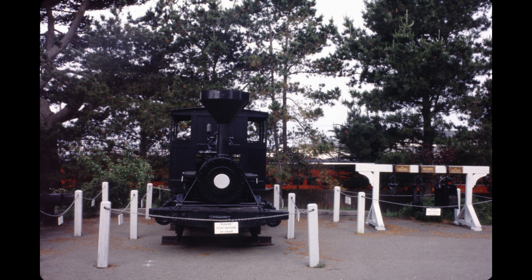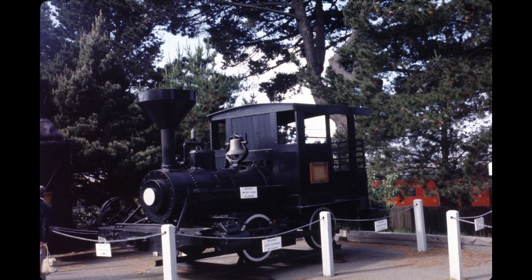Looking at a locomotive that was used in the lumber industry. This one is located at Fort Bragg. This is a three-quarter front view of the same locomotive. Notice the funnel-shaped smokestack.